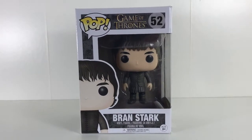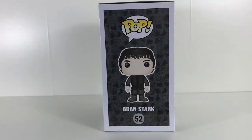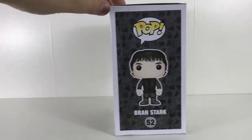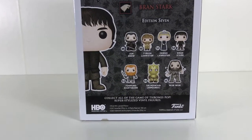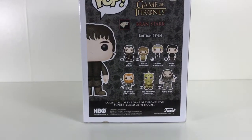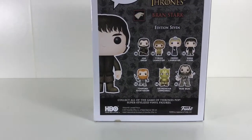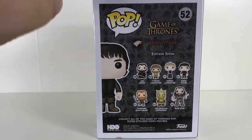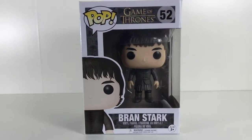Number 52 in the Game of Thrones set, this is a vinyl figure. Down the bottom, we turn it to the side and there's a caricature of Bran and the number 52. We turn it around — it says Bran Stark, edition seven. Looking down we've got Jon Snow, Tyrion Lannister, Cersei Lannister, Bran Stark, Tormund, Giant's Bane, The Mountain Armored, and on the side it says Bran Stark 52. And back to the front.